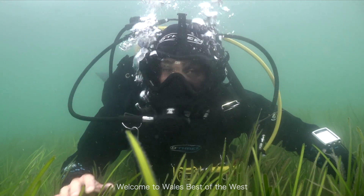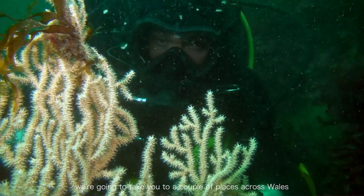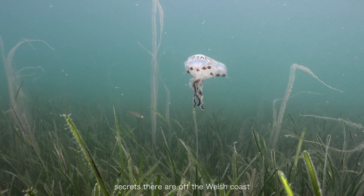Welcome to Wales Best of the West. As part of this series between me, Ollie and Lloyd, we're going to take you to a couple of places across Wales, so tune in and see what the secrets are off the Welsh coast.